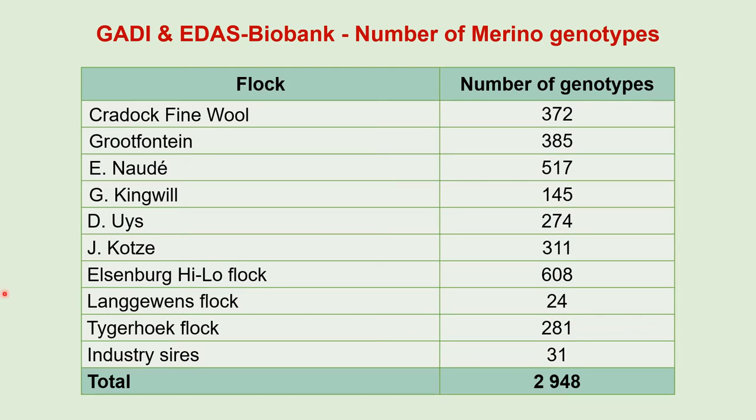To do genomic research or estimate genomic breeding values, you need the genotype of the animals. Here are the number of Merino sheep of the various flocks which have already been genotyped with the 50K chip. We have around 3,000 Merino genotypes available at the moment.